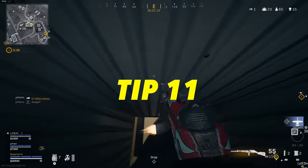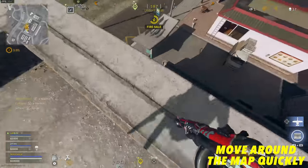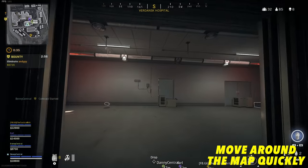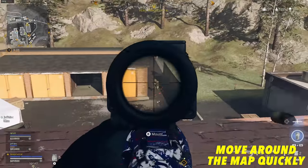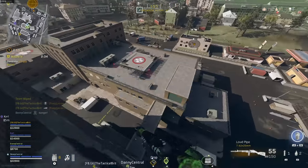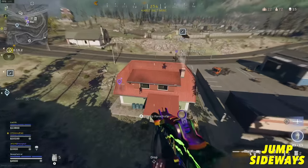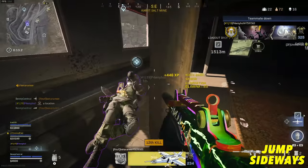Another big tip is learning to move around the map quickly without a vehicle. Use the game's verticality to your advantage — taking a zip wire to the top of a roof and then jumping off gives you far greater mobility, though be aware of your surroundings as you can get shot out of the sky. Also, when jumping off a building you can actually travel further if you jump sideways, which makes you descend slower at around 6 meters per second while still flying at the same speed.